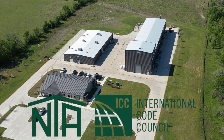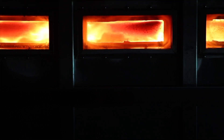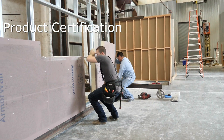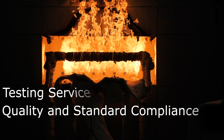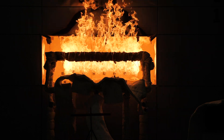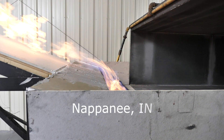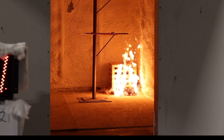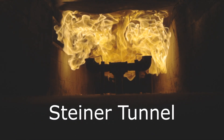ICC NTA is an accredited third-party agency and part of the International Code Council's family of solutions. ICC provides code evaluation, product certification, inspection, engineering, plan review, testing services, and independent quality and standard compliance verification for building product manufacturers. With offices, testing labs, and testing facilities in Nappanee, Indiana and Bryan, Texas, ICC NTA serves residential and commercial builders, code officials, manufacturers, and suppliers throughout the building industry.